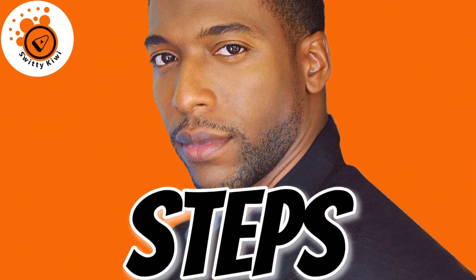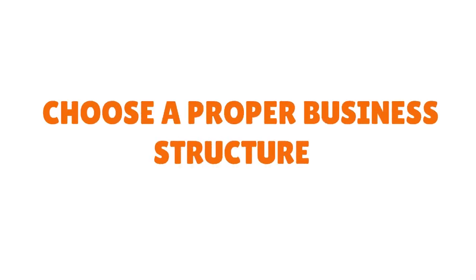If you really want to build business credit quickly, here are the steps you need to follow. The first thing is you need to choose a proper business structure. Do you have a C corporation, an S corporation, an LLC, or an LP? Every business structure has its pros and cons, so you have to think about the kind of structure you need. There are services out there that will help you choose the proper business structure depending on your geography.